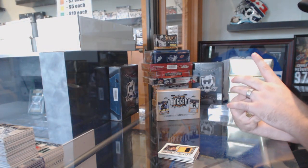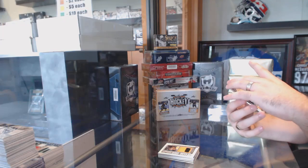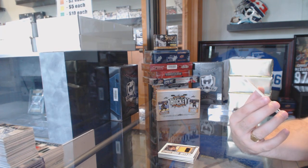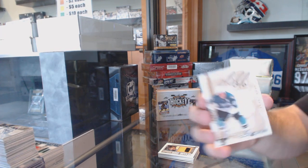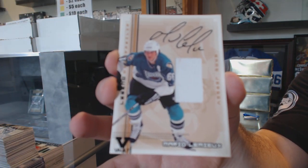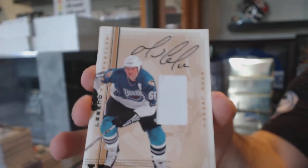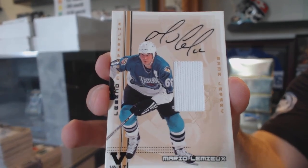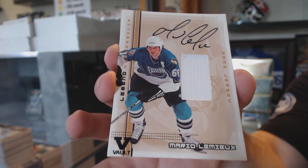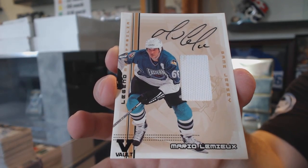We've got a Vault. How's a Black Vault? I don't really understand that one. It's numbered 5 of 6, Jersey Autograph, for the Pittsburgh Penguins — Mario Lemieux. 5 of 6, Mario Lemieux.